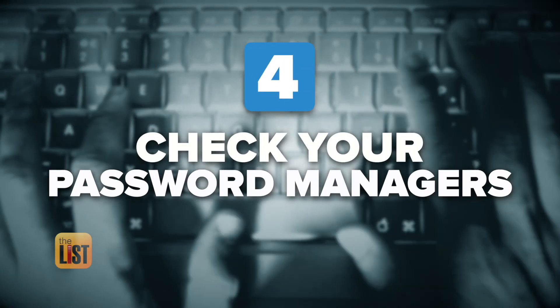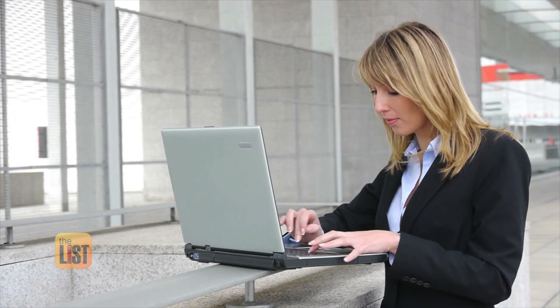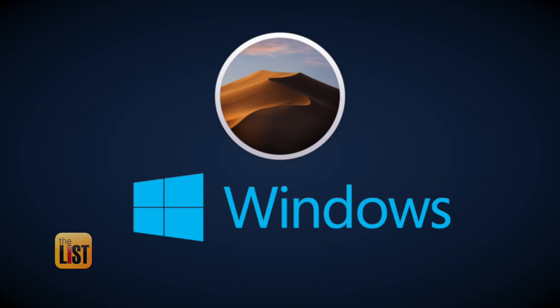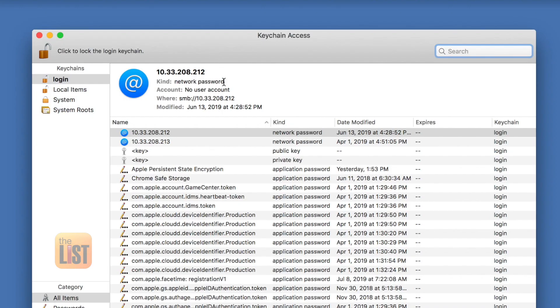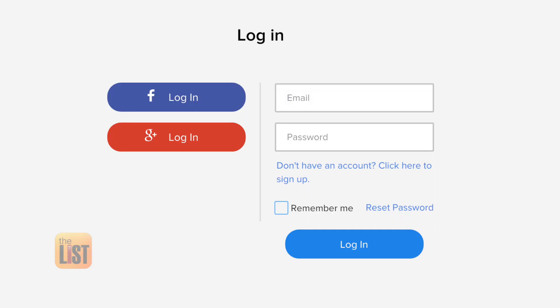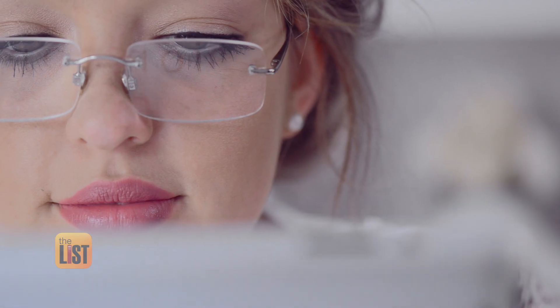Next, check your password managers. You can actually go back and find your usernames and passwords in your browser, your operating system, or your phone. For Windows, search for Credential Manager, and if you're on a Mac, you're looking for Keychain. Similarly, go to Google sign-in and Facebook sign-in to see a list of all of the apps and services that you've signed up for using them.